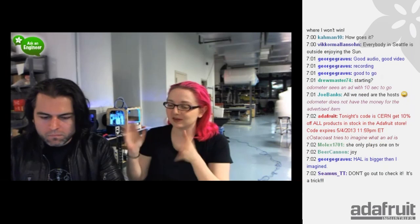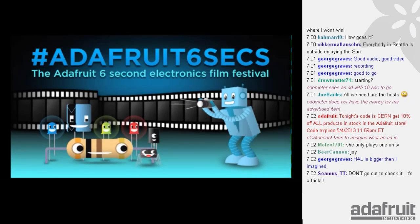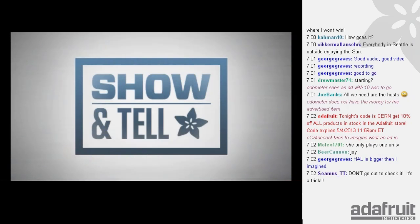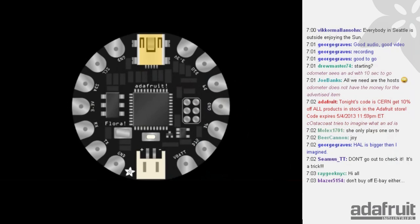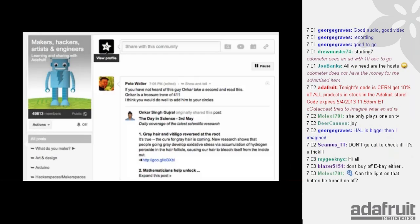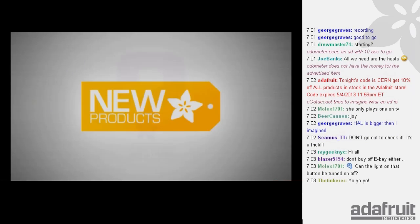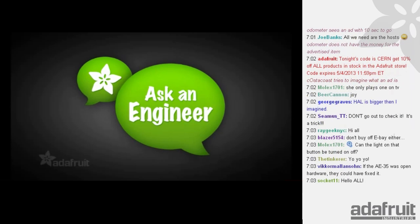We've got an exciting show tonight — all sorts of stuff, lots of new products. On tonight's show, the code is CERN, 10% off everything in the Adafruit store that we have in stock. We'll talk about the Adafruit 6-Second Electronic Film Festival, show and tell, bits of news from around the world, Packet the Mailbag, stuff from the Adafruit Learning System, Wearable Wednesday, 3D Thursday, Pi Day, Community Corner, new products, questions, and a trivia question — all that and more on Ask an Engineer.